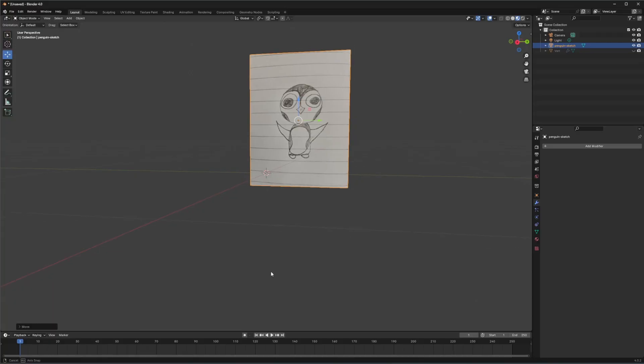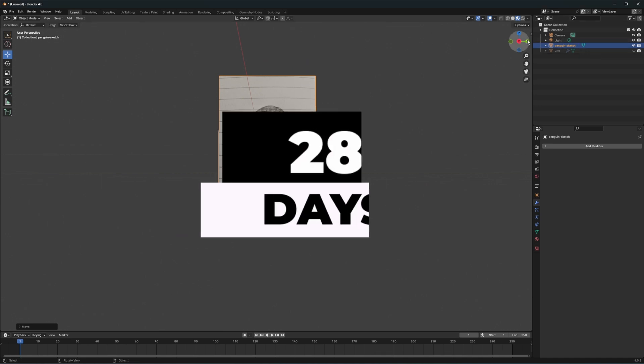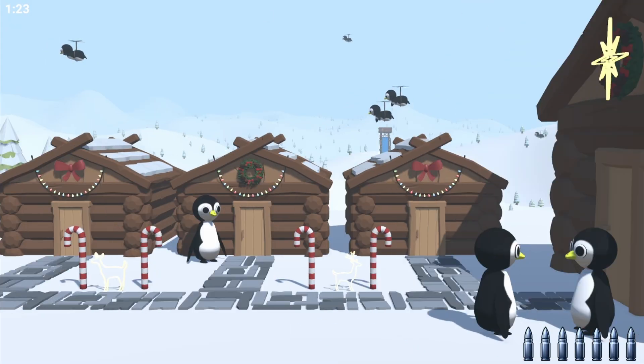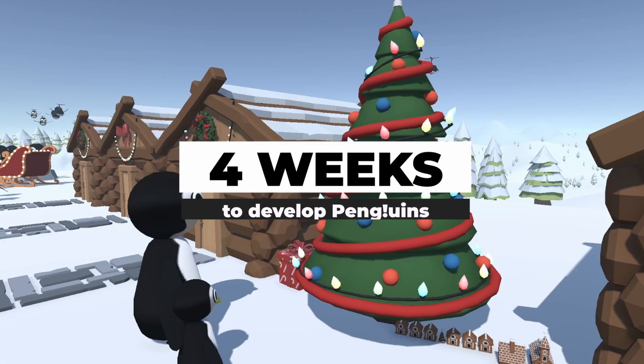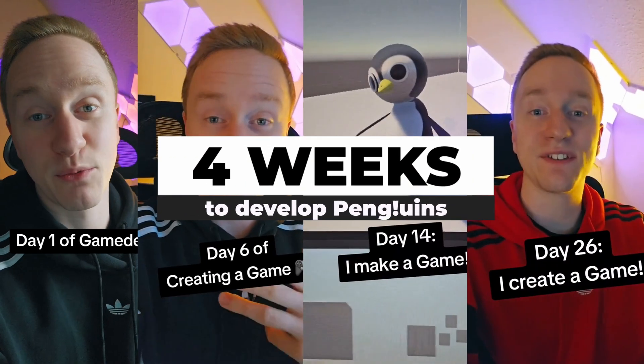But what happened? Last month I took on a crazy challenge to create a video game from scratch in just 28 days. The game: Penguins — a shoot-em-up game where you shoot at penguins, inspired by games like Crazy Chicken and Ape Escape. The idea was simple but frightening: develop Penguins in 4 weeks and document my progress daily. And here's how it all started.